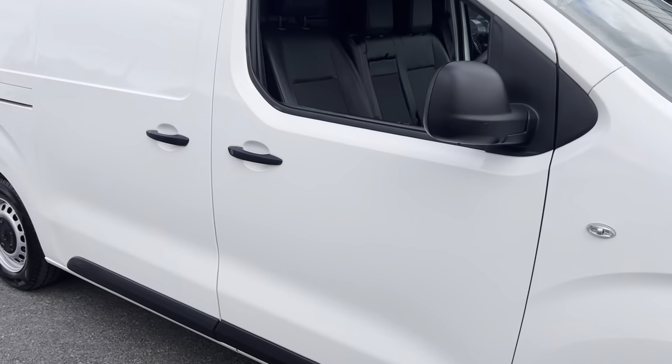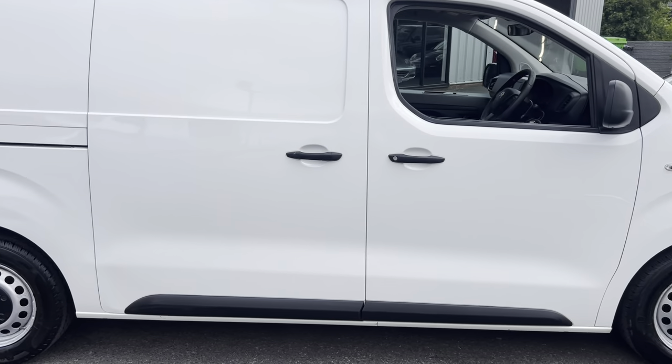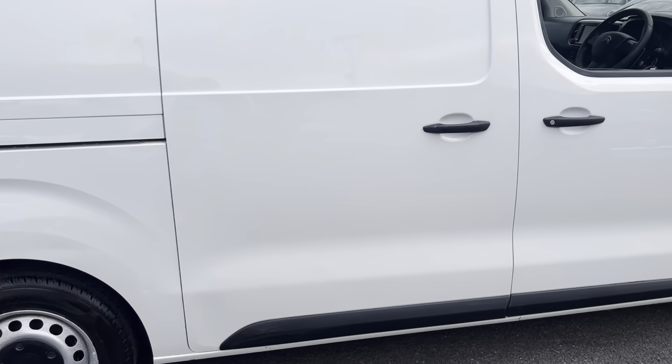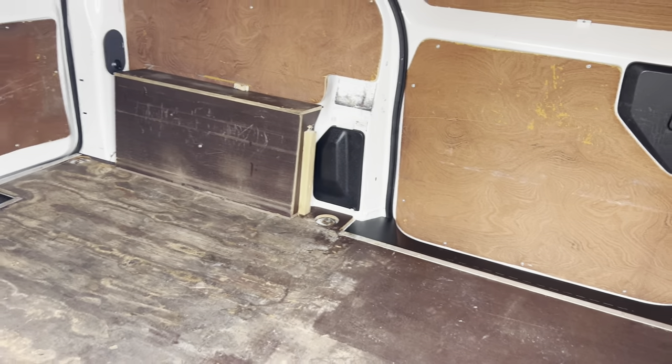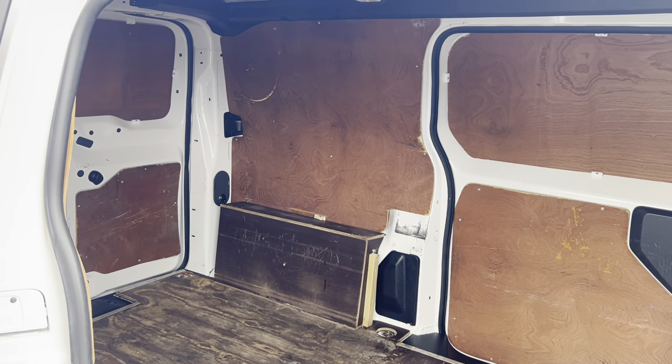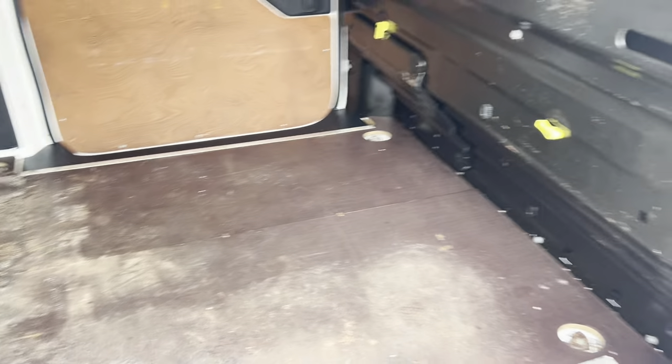Looking at the vehicle itself, we've got silver wheel trims. We've got side entry doors on both sides. Looking into the back, we're fully ply-lined — and when I say this is a nice van, you can tell all the ply is in absolutely superb order. It's never seen any hard use.